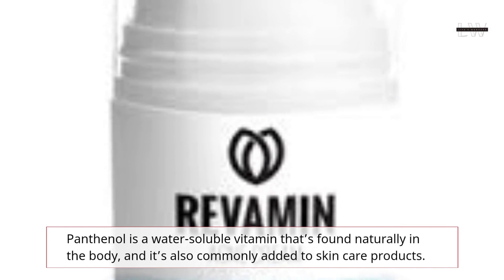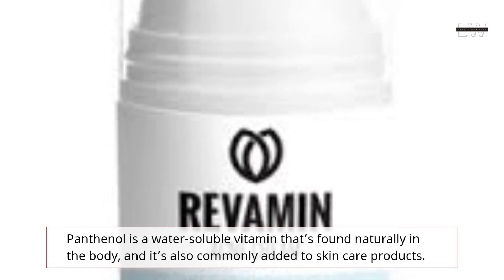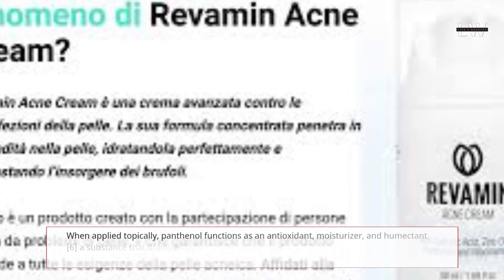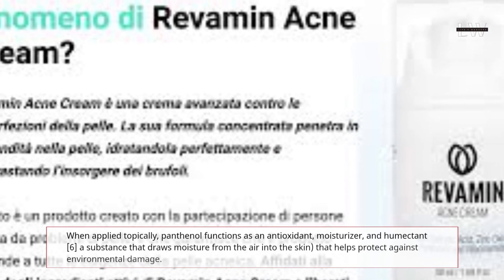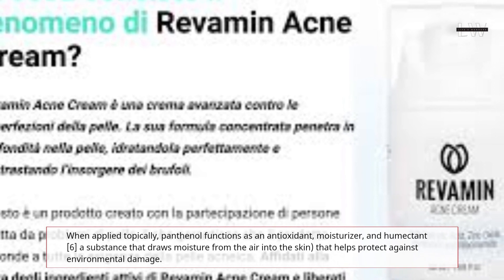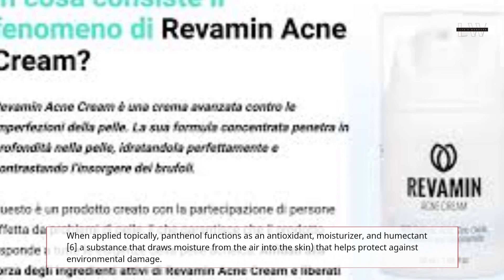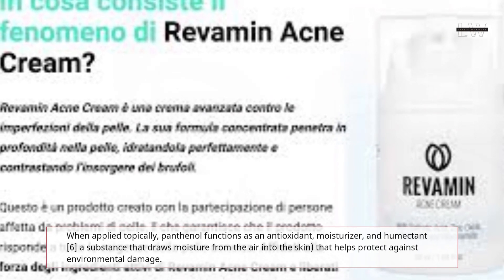Panthenol is a water-soluble vitamin that's found naturally in the body, and it's also commonly added to skin care products. When applied topically, panthenol functions as an antioxidant, moisturizer, and humectant — a substance that draws moisture from the air into the skin — that helps protect against environmental damage.